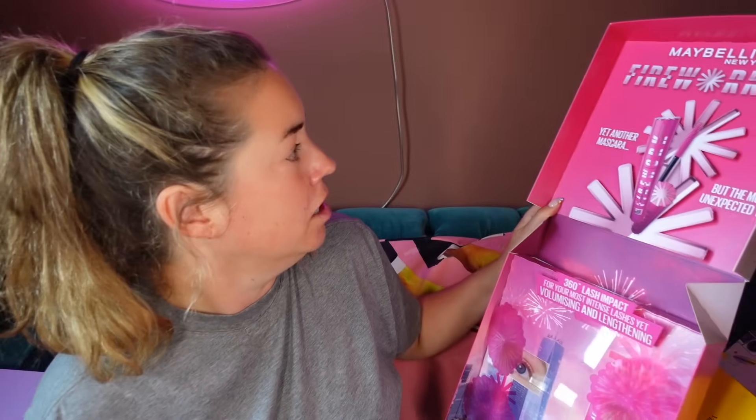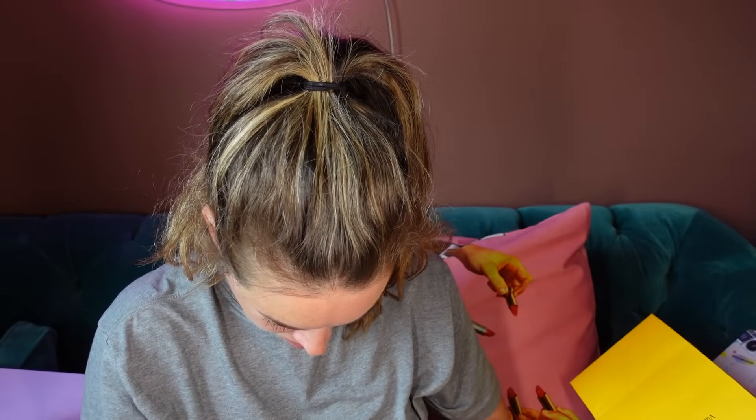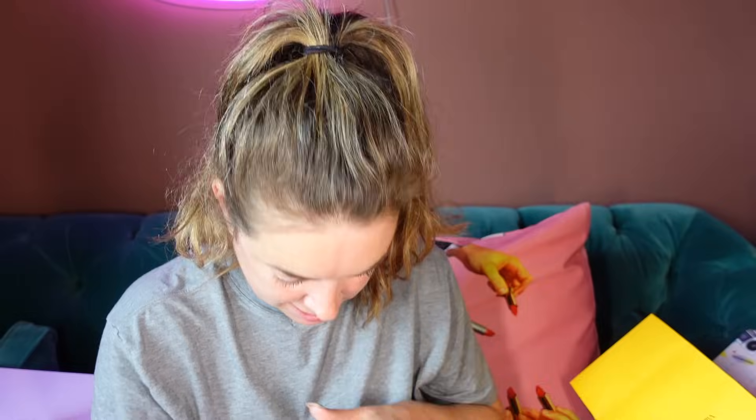Maybelline — maybe it's Maybelline! It's a new mascara launch. They do some of the best mascaras ever. We've got the most 360 lash impact for your most intense lashes yet — volumising and lengthening, infused with pro-vitamin B. £12.99 — great price. I love the flexibility on that wand, you're going to be able to get right into the lashes. I'm going to have to do a video on this actually. We're going to put stuff aside for a makeup tutorial using these new products.